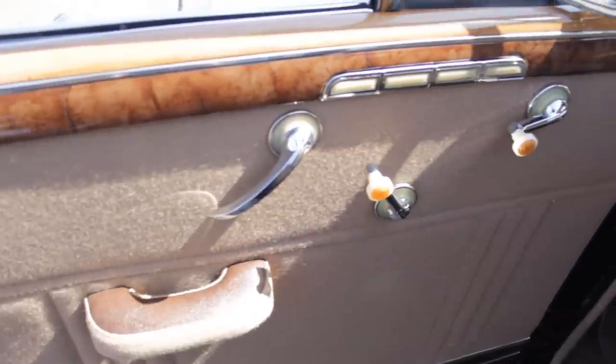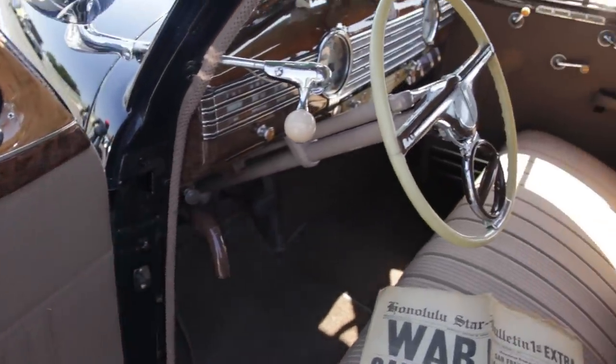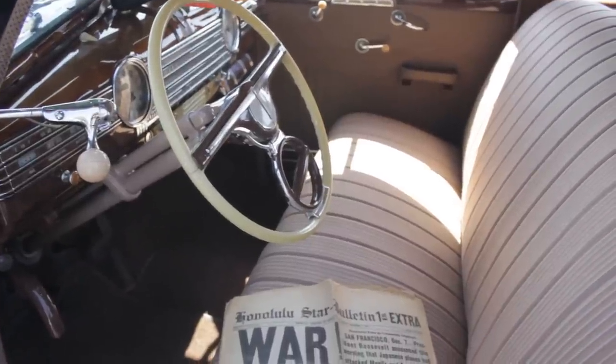So you got the car painted — what was next on the agenda? Next was obviously the interior. There's a gentleman in Whittier, California, his name is Mike Perez, a.k.a. the blind man. He is the best when it comes to doing upholstery for early bombs. He put in an original Captain Coach interior with its original lining.